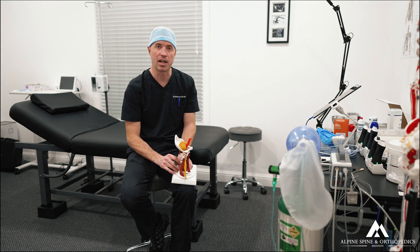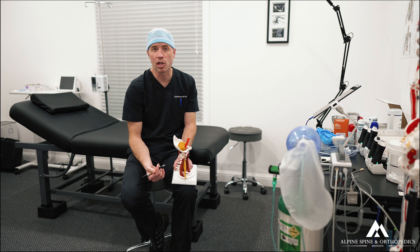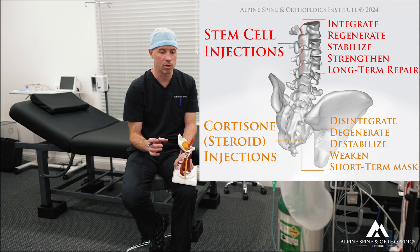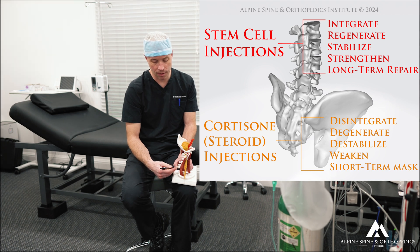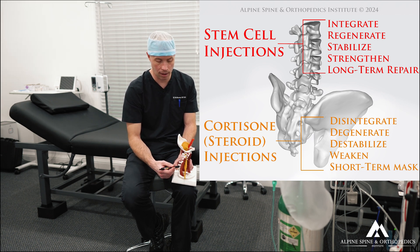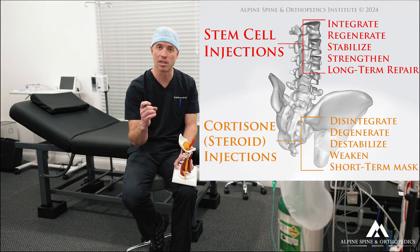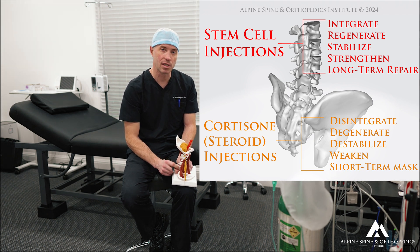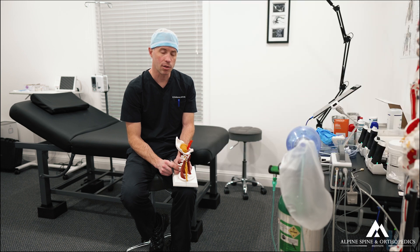Those ablations had never really provided her relief. She had also had epidural steroid injections by a pain physician, and those had contributed to worsening osteoporosis of the bones, worsening weakening of the annular ligament around the disc — giving more mobility and more degenerative collapse — and worse arthritis of the facet joints. Steroids are well known to suppress collagen synthesis and degrade cartilage in those synovial joints. For all those reasons, in the long run those things did her more harm than good.